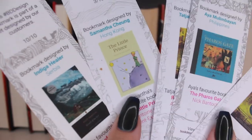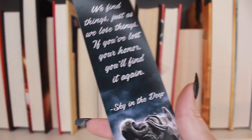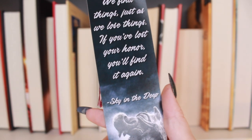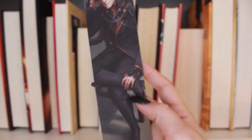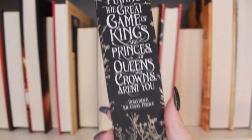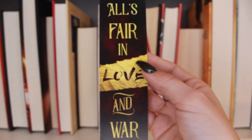These probably came in a box: 'I won't let your ignorance silence my pain.' 'We must find things just as we lose things — if we lost your honor, you'll find it again.' I also have this Cruel Prince one which is gorgeous — it's really thick with nice material. 'All's fair in love and war.' I don't remember which box that came from.